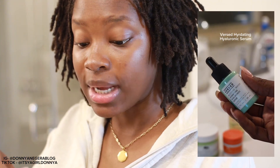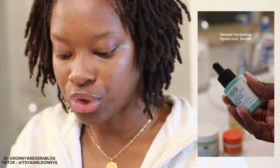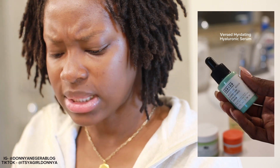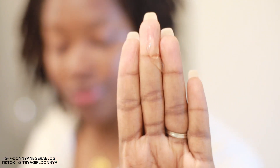I'm tapping in with my hyaluronic serum now. This is a new step I'm doing because you're supposed to apply it while your face is still a little wet and moisturized. I have this hydrating hyaluronic serum from Verse — I'll link everything in the description box. Apparently you're supposed to put this on while your face is still a little damp.